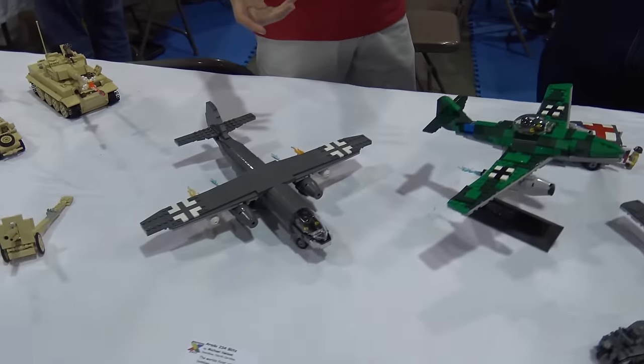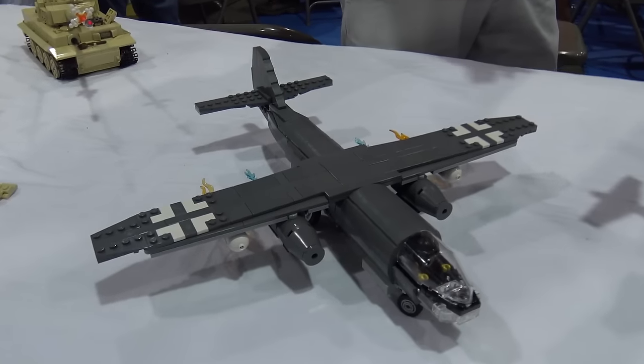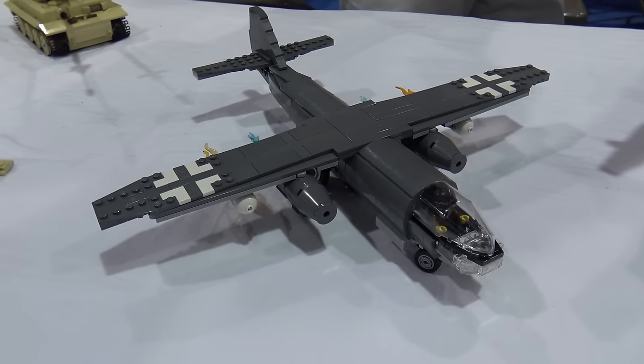I am Michael Nelson and these are my German jets made in LEGO. We'll start over here. This is the Arado 234, the world's first jet bomber.